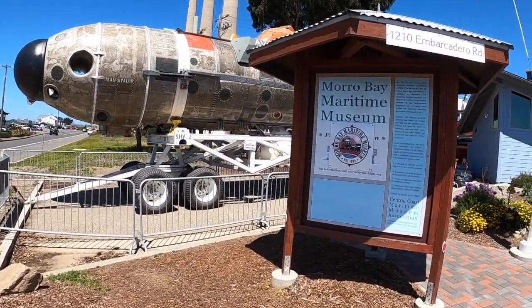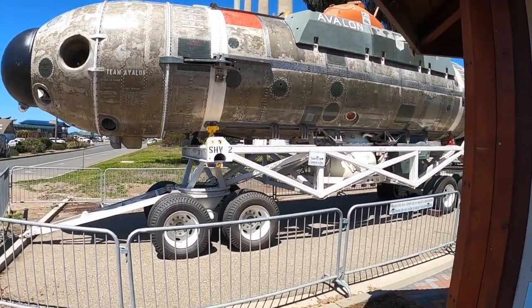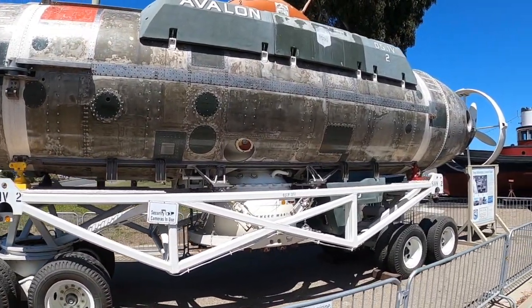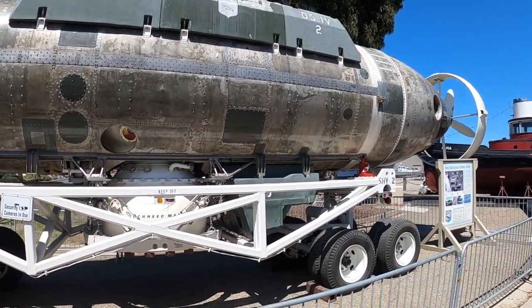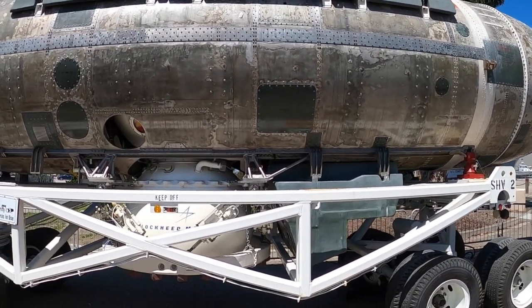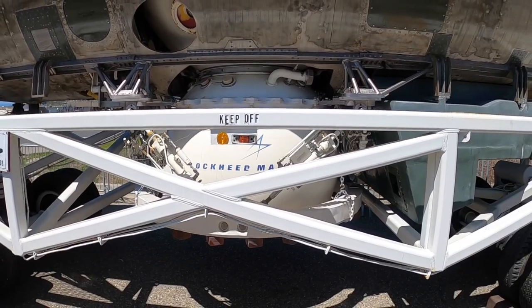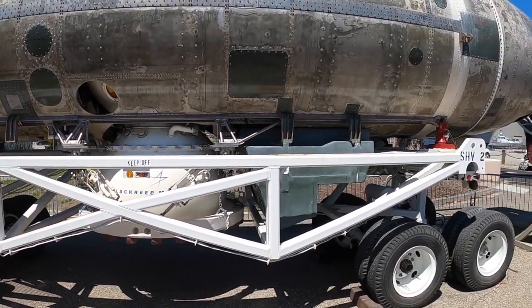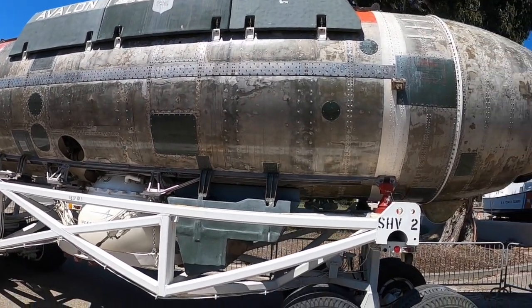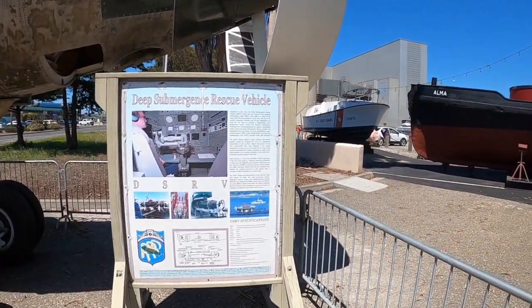We make a quick stop at the Morro Bay Maritime Museum, which has started up in the last few years and is getting a collection of different types of submarines, ships, and boats. This is a rescue submarine — a deep submergence rescue vehicle that would go down and attach to another submarine using that contraption on the front, so if a submarine was damaged and unable to get back to the surface, this rescue submarine would go down and pull the people out.